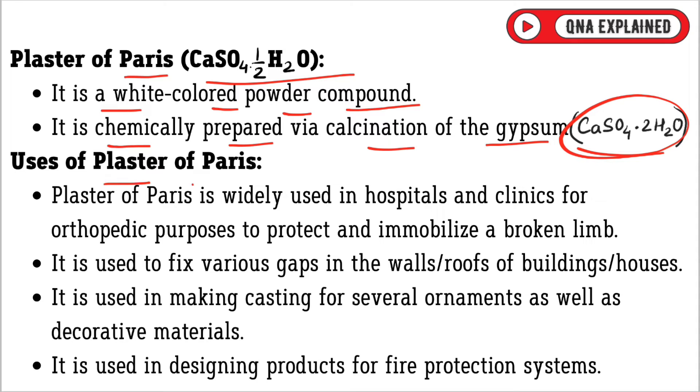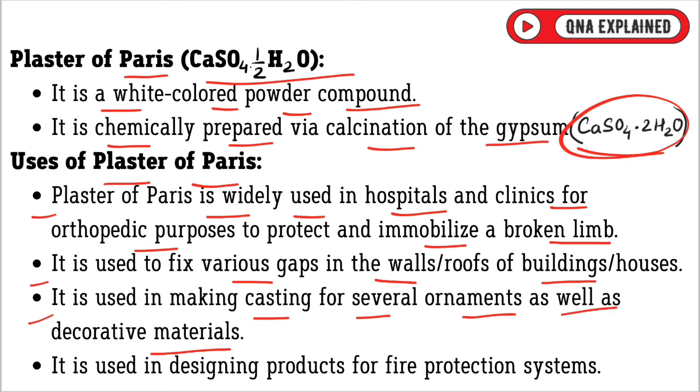Plaster of Paris is widely used in hospitals and clinics for orthopedic purposes to protect and immobilize a broken limb. It is used to fix various gaps in the walls and roofs of buildings and houses. It is used in making castings for several ornaments as well as decorative materials. It is also used in designing products for fire protection systems.